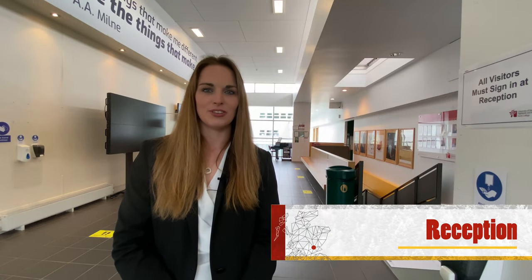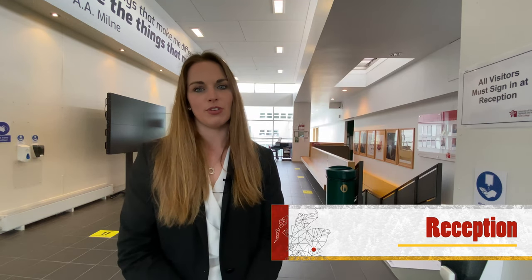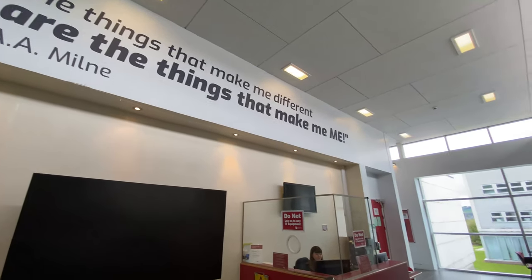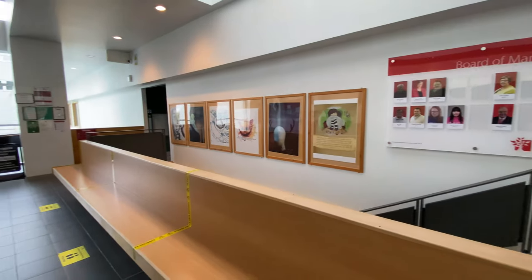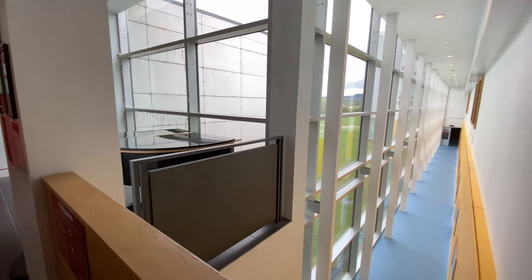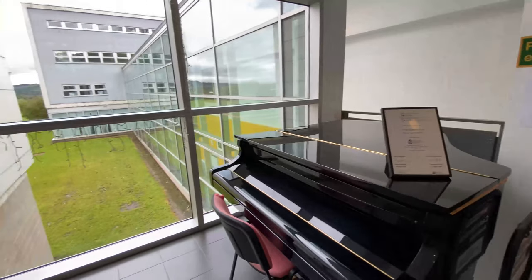This is the Goodlyburn reception area. If you're looking to access the lower floors there are stairs just behind me here and to the right, as well as a lift to the lower floor should you need it. If you're looking to access the first and second floors I will be showing you that later on in our tour. As is the case in all of our campus buildings, if you're not sure where you're going the reception team will be happy to help you with directions.